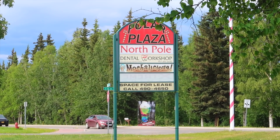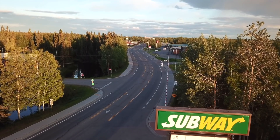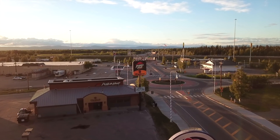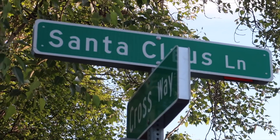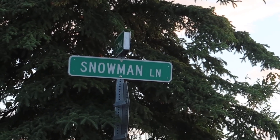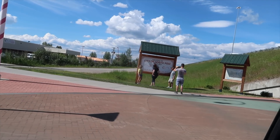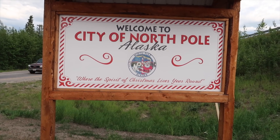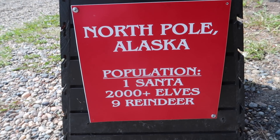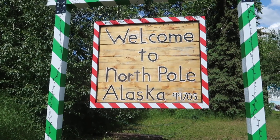If you guys ever wondered what downtown North Pole looks like, well today I'm going to show you. Let's go.